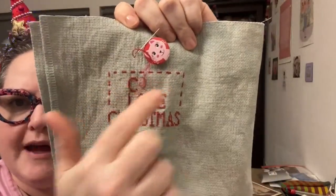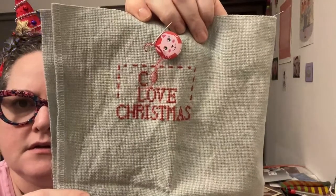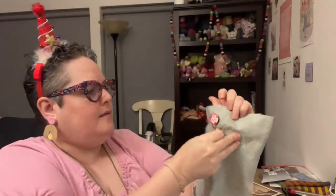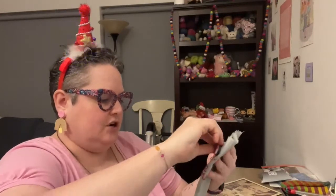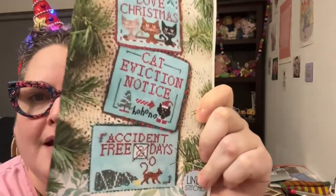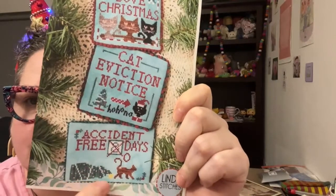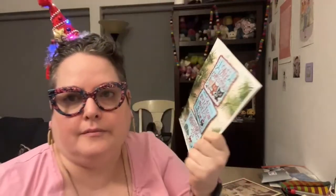I just need to finish the word 'cats' — I don't have 'Cats Love Christmas' complete yet. I bought this pattern last year and never started it, and I was like, you know what, this is a perfect time to do it. I think my favorite part — even though I love all of them — is the one marked with zero days because the cat is dragging the tree behind it. I love it!